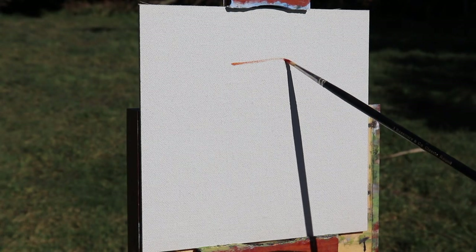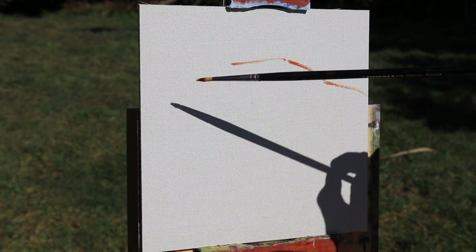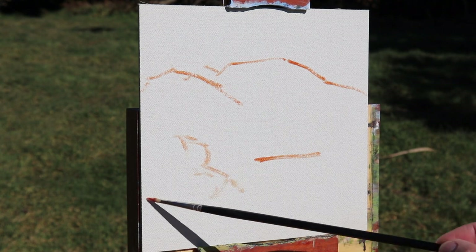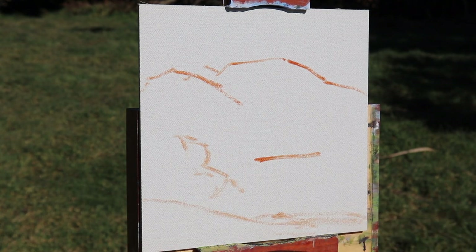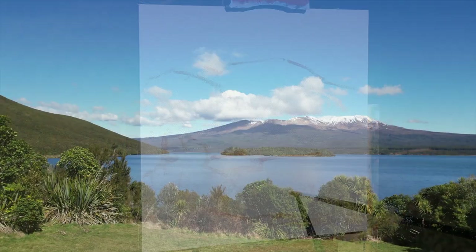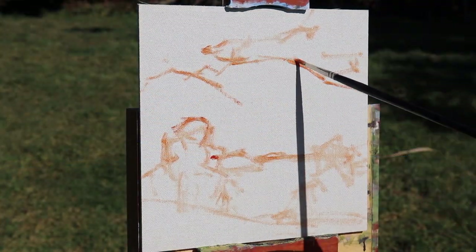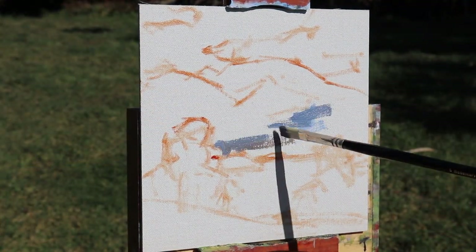I'm using oil paints and the first thing I do is sketch out the composition using a mix of burnt sienna mixed with Liquin Original. Liquin is a medium that thins out the paint and speeds up the drying time, so it's really good for painting outdoors because quite often the paint will have started to dry just a little bit, forming a tack, and you can layer on some thicker layers later on.